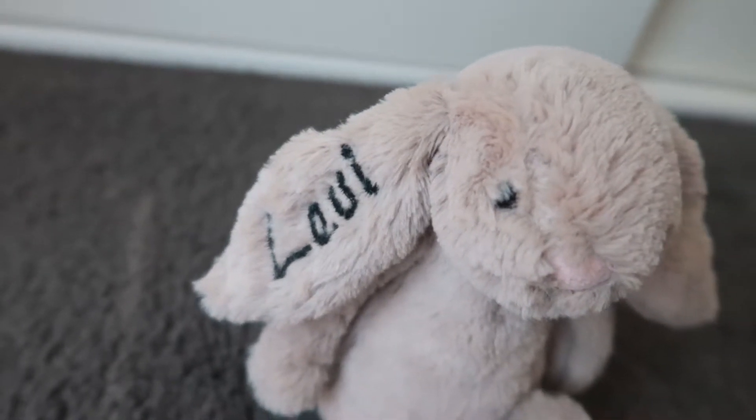At home Levi sleeps with a Jellycat bunny — he also carries it around with him during the day sometimes and he absolutely loves it. I knew we would need to send it to daycare with him, but my main concern was that I didn't want it to get lost or left behind or have someone take it home accidentally. So what I did was I bought a second Jellycat bunny and had his name embroidered on it. The bunny was $24 and then I paid a lady locally $20 to embroider it for me.